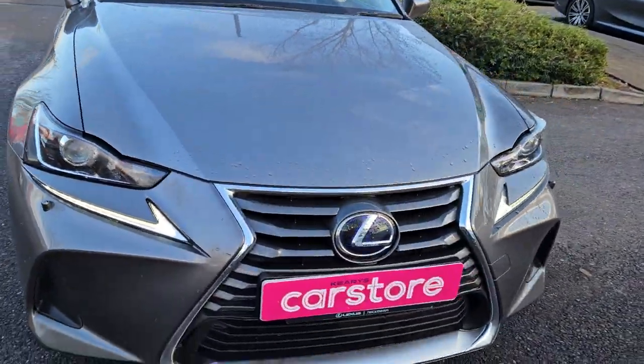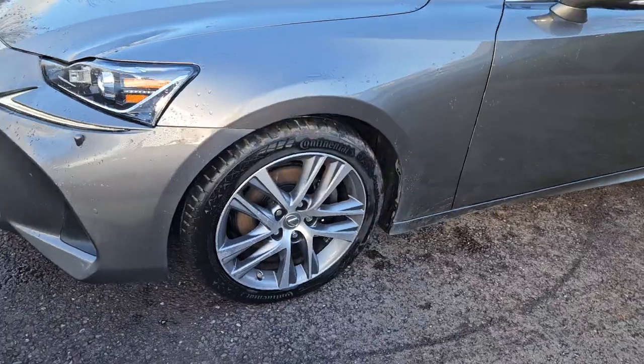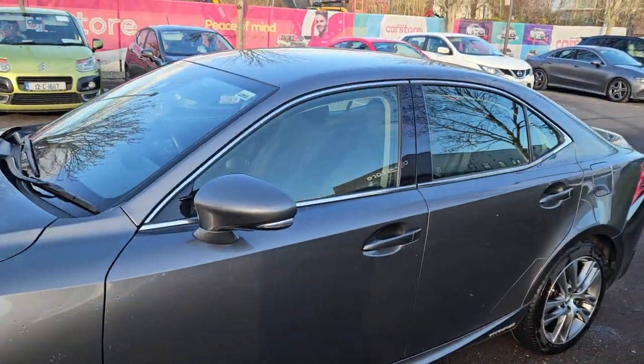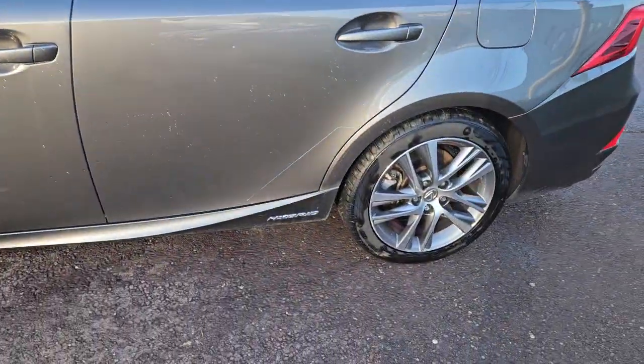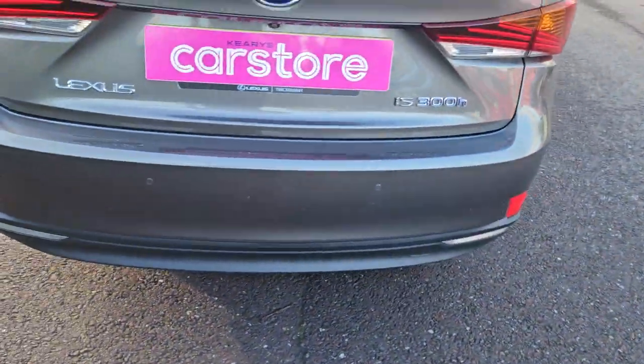...comes with LED running lights, chrome styling on the grille, alloy wheels, and chrome styling that extends around the windows as well. In the rear we have reverse parking sensors and a reversing camera.